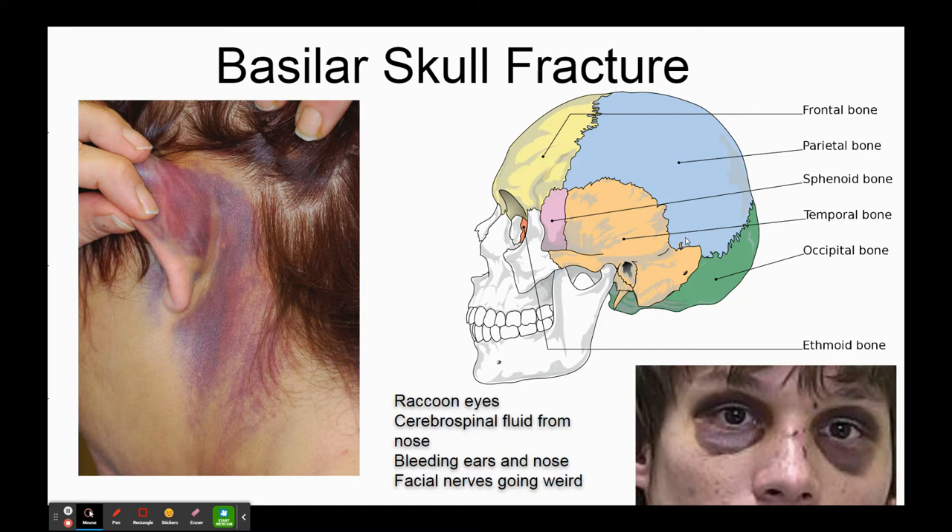If you've damaged the skull enough you start getting things like raccoon eyes and blood deposits from behind - that's really bad. So if someone's been in a car accident and two days later they get raccoon eyes, get them to the emergency department. If they start getting clear liquid coming out of their nose and they're not sick, that could be cerebrospinal fluid. If you have a head injury and your ears are bleeding afterwards, get to a hospital.